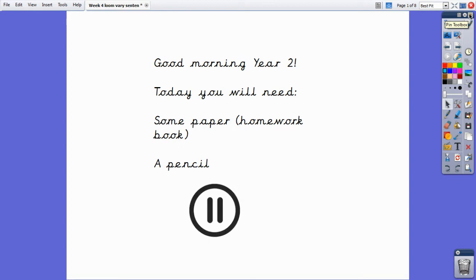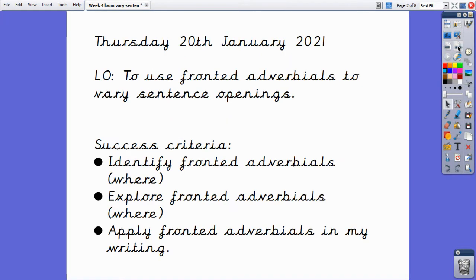Good morning Year Two and welcome to today's English lesson. For today's learning you will need some paper — you can use your homework book for this — and a pencil. If you do not have this equipment, please pause the video now and join us when you're ready. Okay, let's get started.